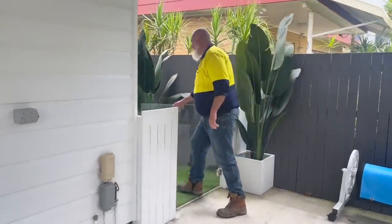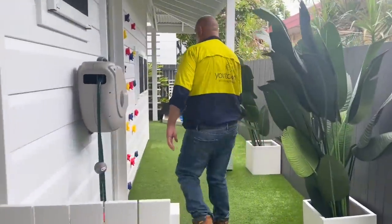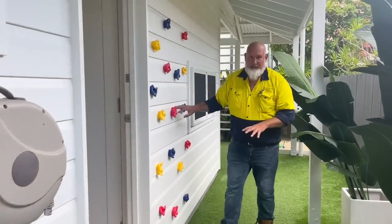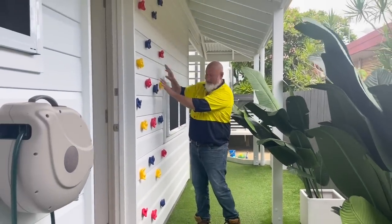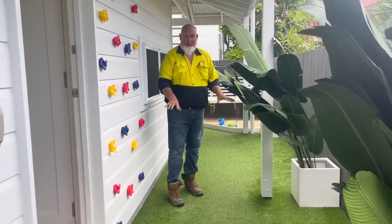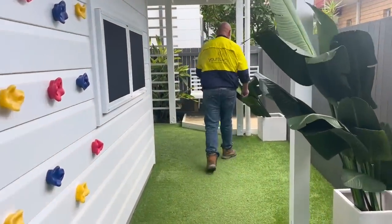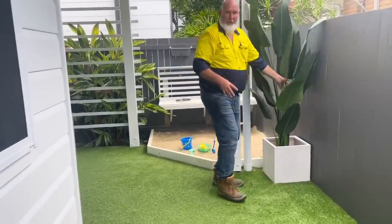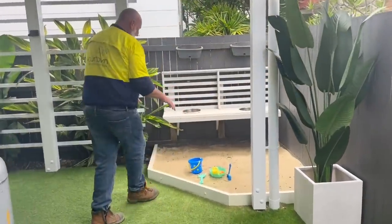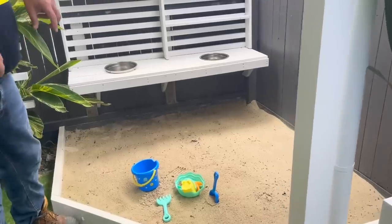Coming down the side of the property — have a look at this. Grandchildren beware! They can certainly practise climbing up the wall, getting to the top and coming back down. No lawn to mow out the back here — artificial turf. Little sandpit for the kiddies, and a little outdoor kitchen so they can have a play when they come over and visit.